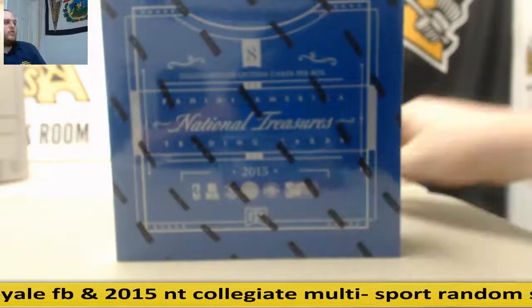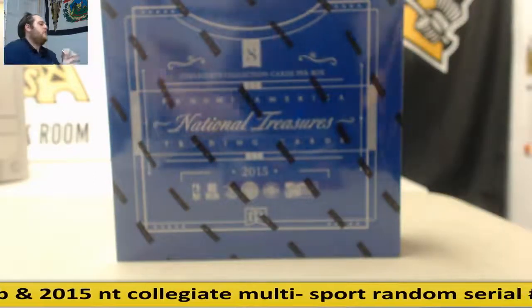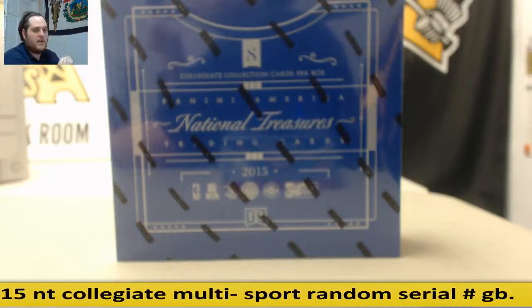Welcome back to this GLCD Break. We are about to do our 2015 Panini National Treasures Collegiate Multi-Sport Hobby Box Random Serial Number Group Break No. 7.